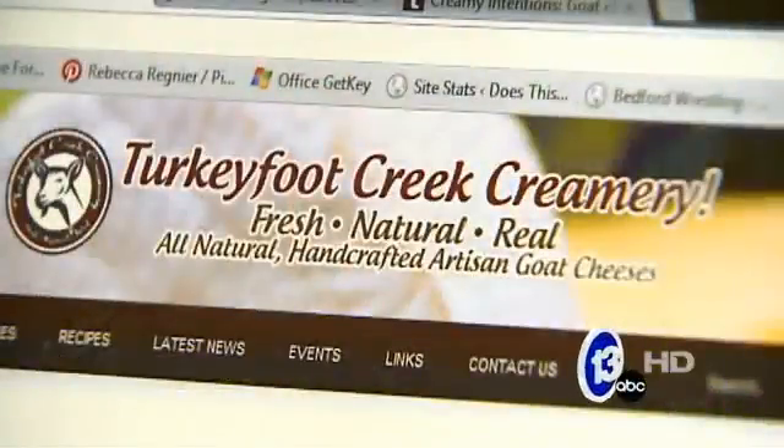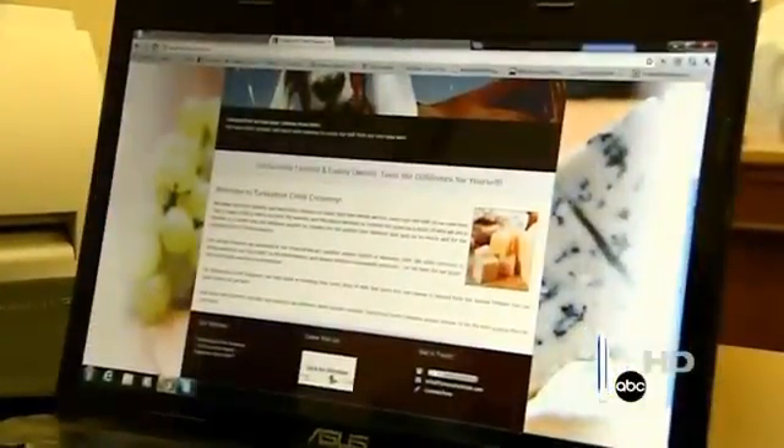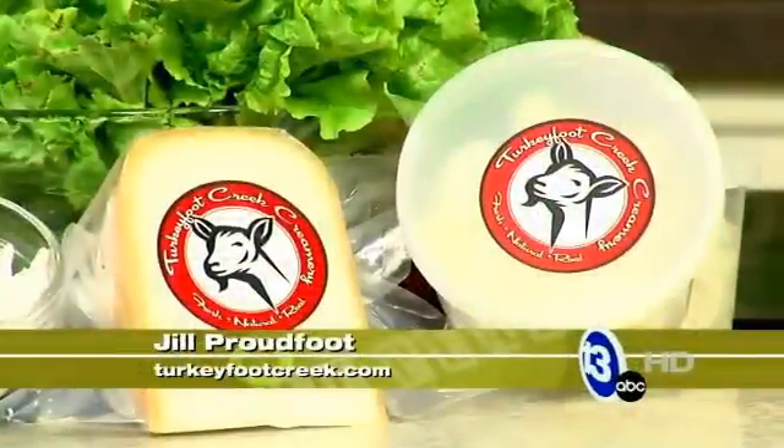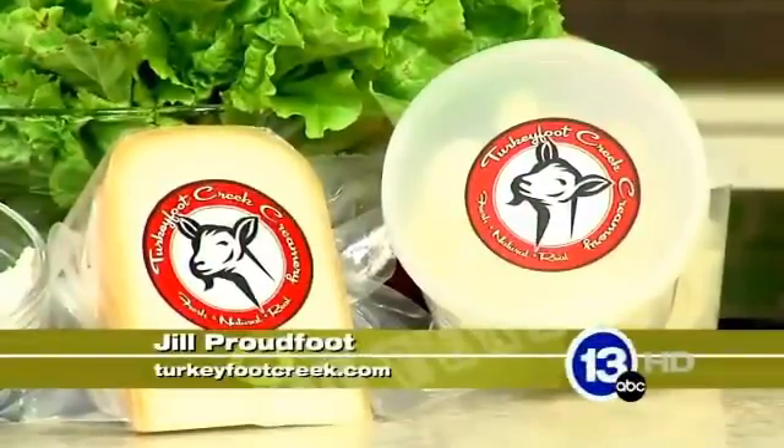It's called Turkey Foot Creek Creamery and our website is turkeyfootcreek.com. He started this about a year ago. The cheese is so special because those who are allergic to cow's milk or are lactose intolerant can have goat products. It is the closest milk to human milk, so it's pretty neat.